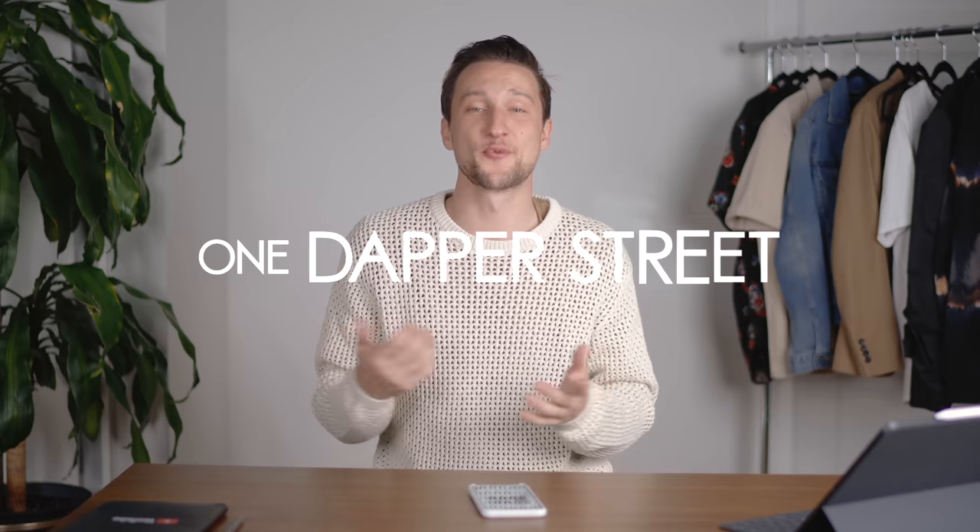What's up guys, my name is Marcel, welcome to my YouTube channel One Dapper Street. If you follow me on Instagram at Marcel Flores, you may have seen my shoutout recently asking you guys to submit your favorite looks so I can review them today. Before we get started, style is very much a subjective thing, so I'm going to try and be as critical as possible and tell you what I would do if I were you. Please don't take it personal if I criticize your outfit.